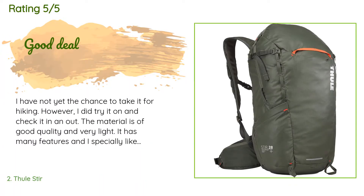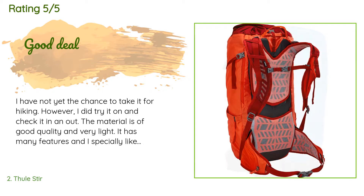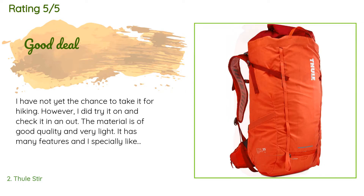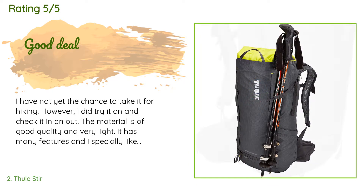A customer said: I have not yet had the chance to take it for hiking, however I did try it on and check it in and out. The material is of good quality and very light. It has many features and I especially like the rain cover. I bought it at a low price offered by Amazon — really a good deal.